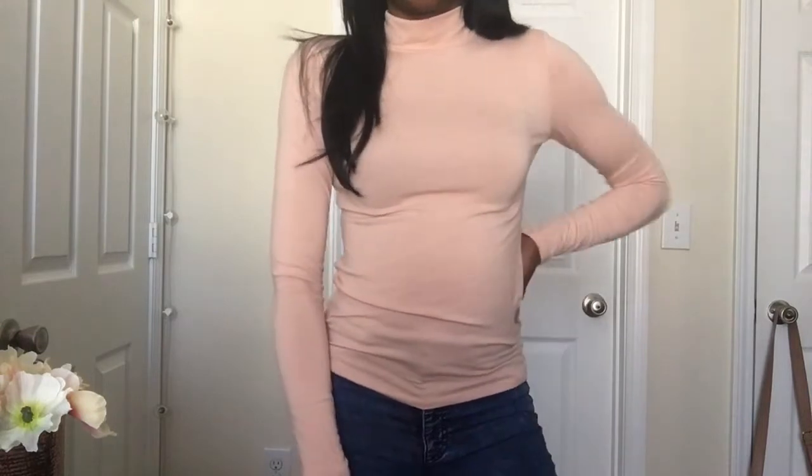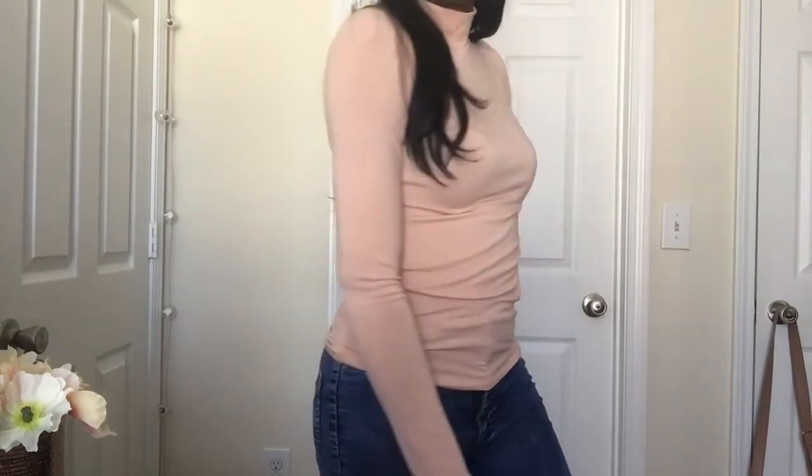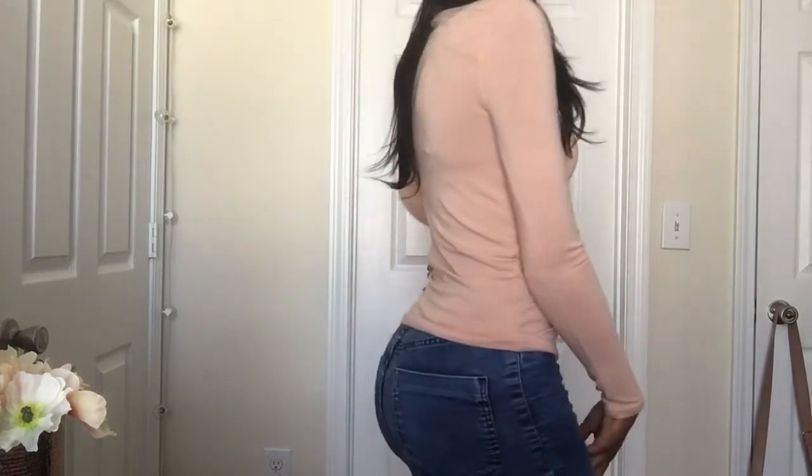I got another one of the same kind of shirt just in a different color — it's like a baby pink, cream, peachy color. I don't really like this one as much as the gray one, so I'm probably going to take it back, but I'm not sure yet. It fits okay; it's just the color I don't really like.